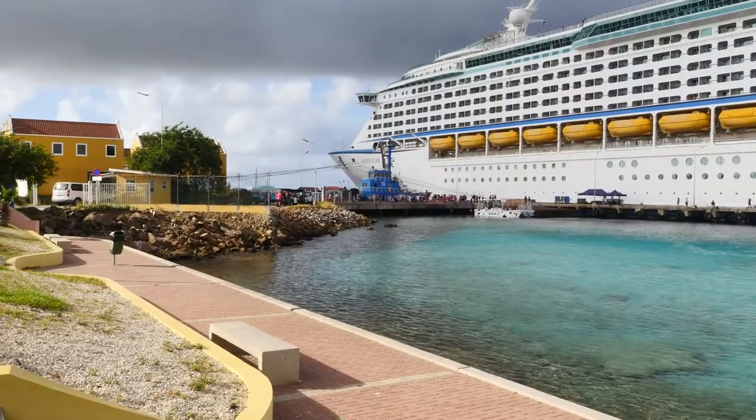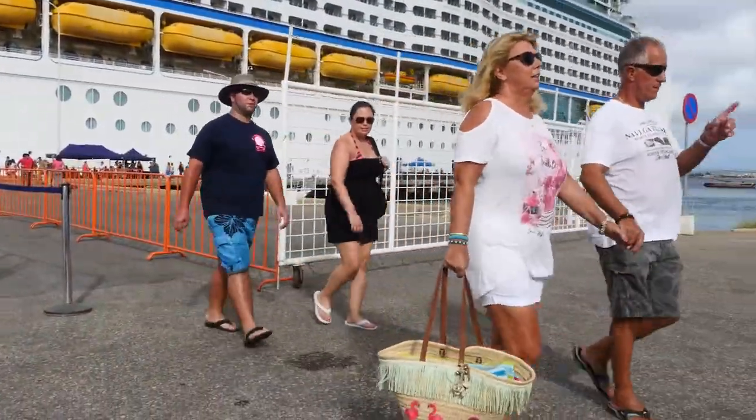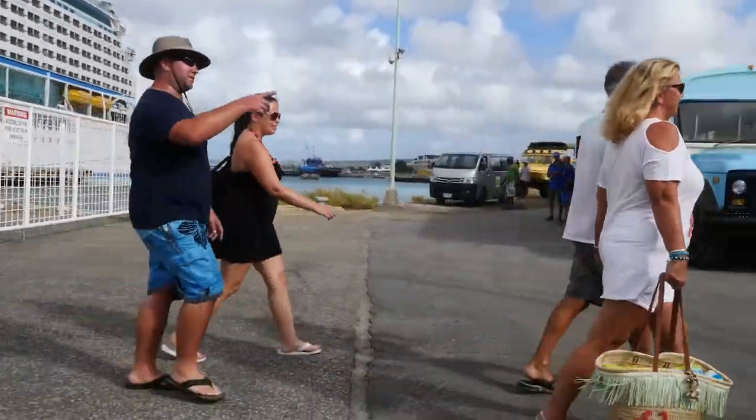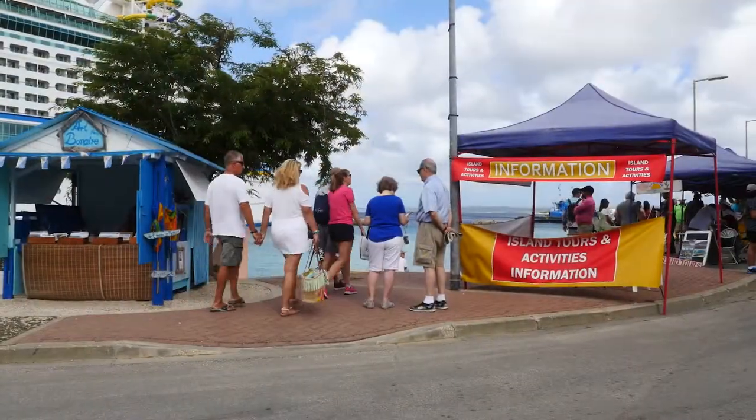Welcome to Bonaire Cruisers! Thank you for booking a golf cart with us. In this video we will show you the route you can take to our location. If the cruise ship is moored at the south pier you go left, and from the north pier you go right.